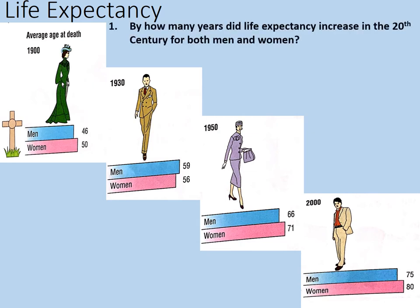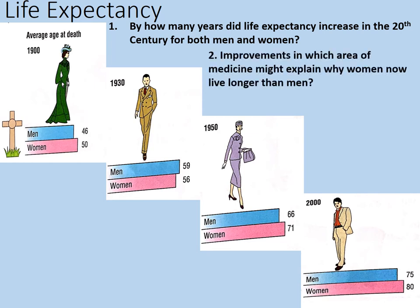What might explain this? First of all, by how many years did life expectancy increase in the 20th century for both men and women? Then secondly, improvements in which area or areas of medicine might explain why women now live longer than men? I've given you a bit of a hint on that one. Pause the video while you complete those first two tasks.